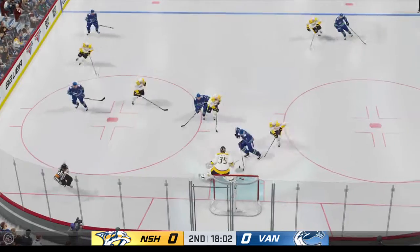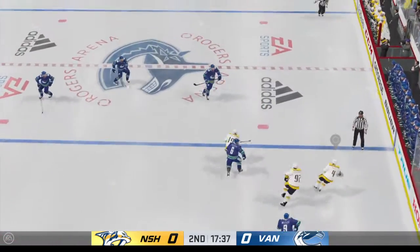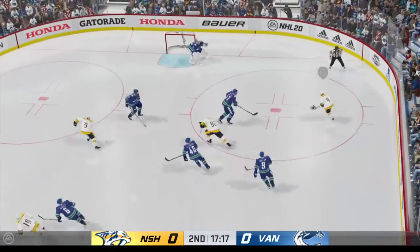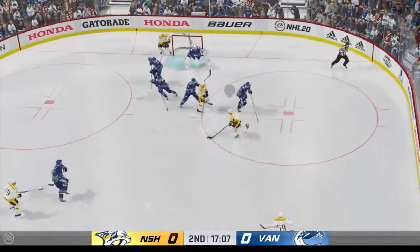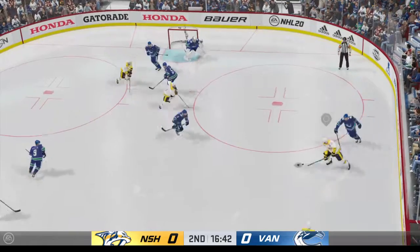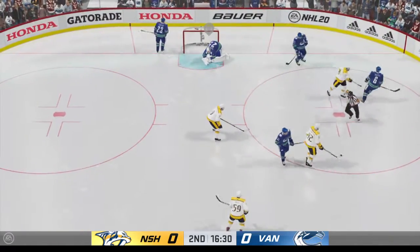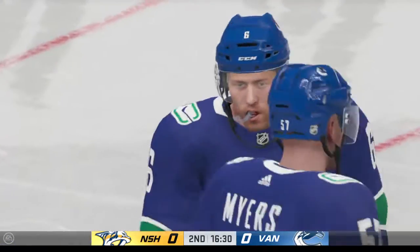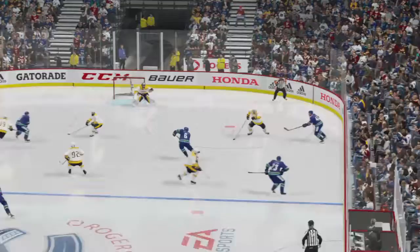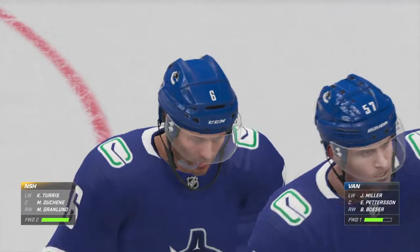Moves it quickly over to Besser — risky play with the paddle, but it works. Nashville's got a hold of it along the wall. Ellis brings it in, handles the puck at the point. He might be shaking his head after that one — pretty good shot, nice delivery, but the goaltender beats him. They moved the puck really well on that odd man break, but the goaltender was right on it to make the stop.